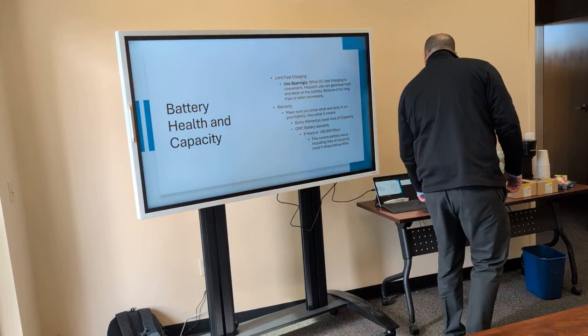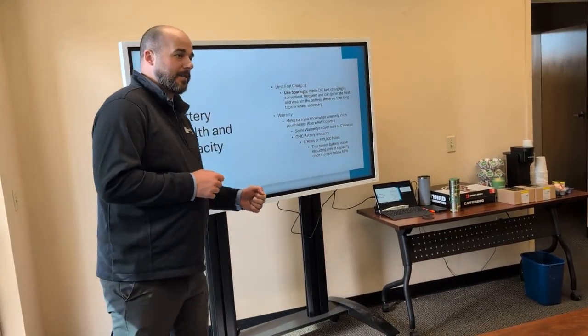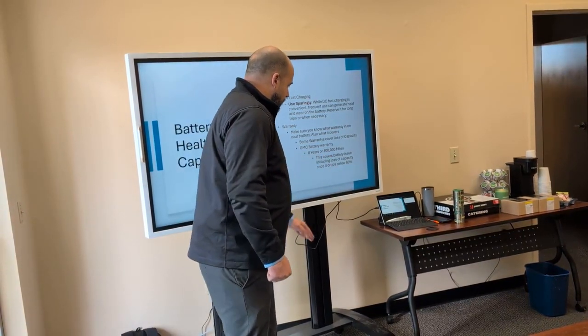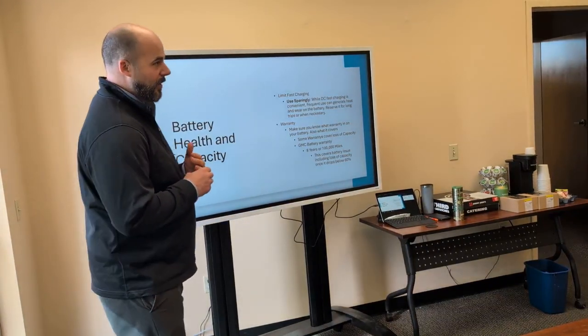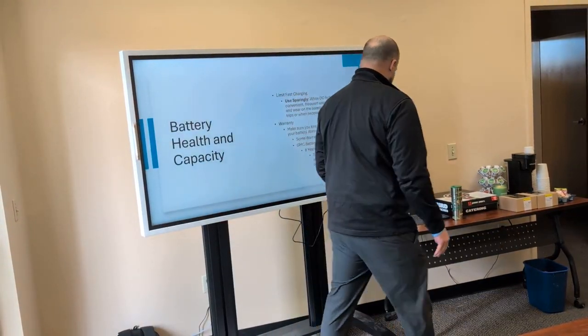Make sure you know what warranty is on the battery — each manufacturer has different ones and different coverage. Some warranties cover loss of capacity; the GM one does. Think about a cell phone you've had for five years: when you first got it, it could last all day on a charge, but five years later it only lasts half the day. The GMC battery warranty is eight years and 100,000 miles. If in seven years and 99,000 miles your battery can only get you to what used to be 60% charge capacity, they will replace the battery or fix it to restore it.